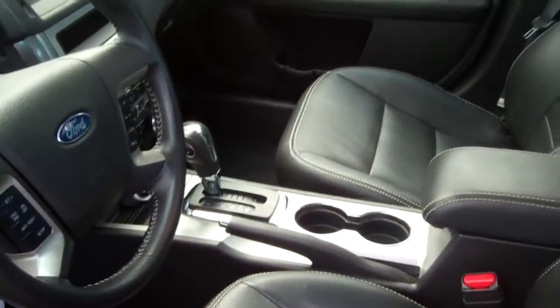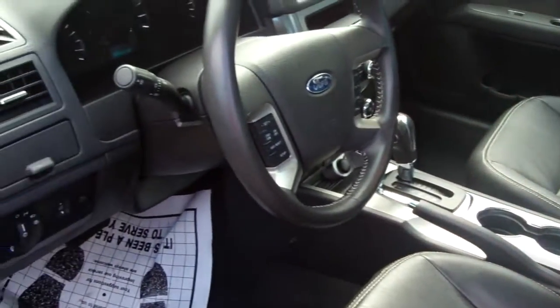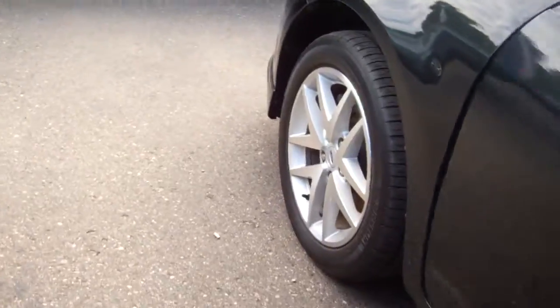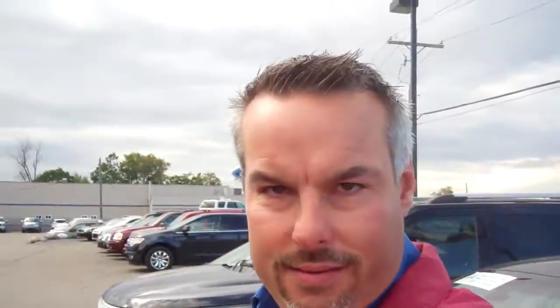You've got to get out here. Only 18,000 miles on this car. Give us a call at 248-693-6241. If you're coming out tonight, give me a call. Thanks.